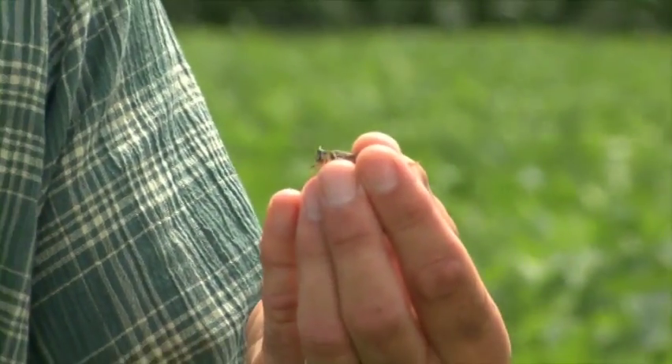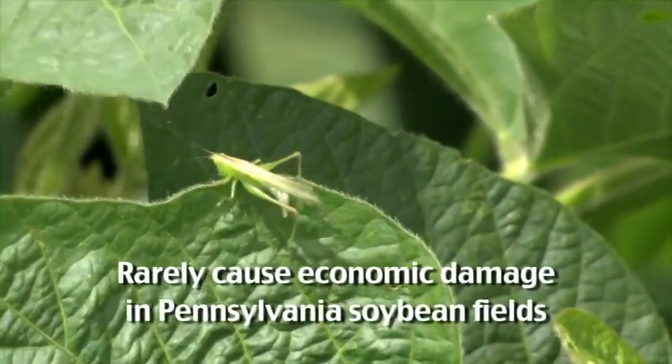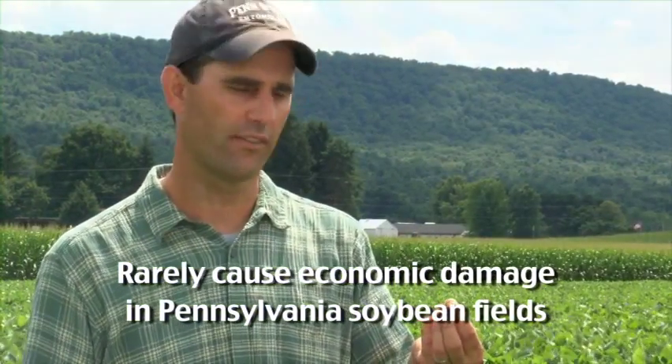One of the more common insect species we've found in this soybean field today are grasshoppers — we have adult grasshoppers, nymph grasshoppers, and they appear to be fairly common. Grasshoppers like this, though, are rarely economically damaging in Pennsylvania soybeans. They're more problematic in the Great Plains or even on the eastern shore of Maryland and Virginia, where grasshopper populations can just go wild. But here in central Pennsylvania, they're not that big of a deal — you see them hopping around, causing a little bit of damage, but they never really cause the 30% defoliation that would be relevant for economic control in soybeans.